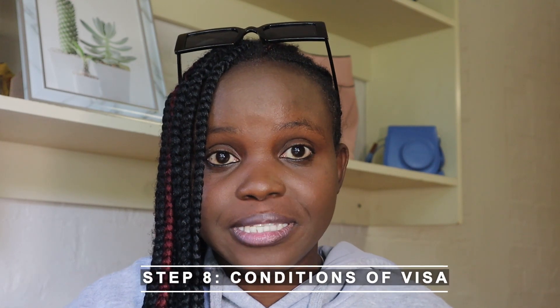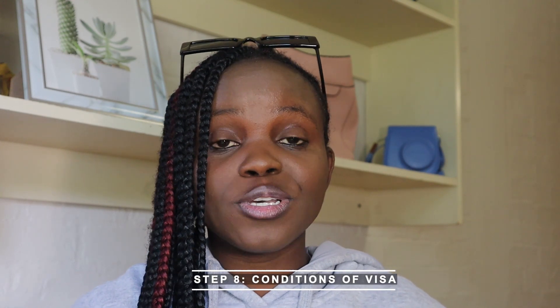Once you get your student visa, it's important to check the conditions on it. Sometimes your student visa is conditional — for example, it can be a single entry into the country. That means if you come into South Africa, you can never leave until you finish your studies.